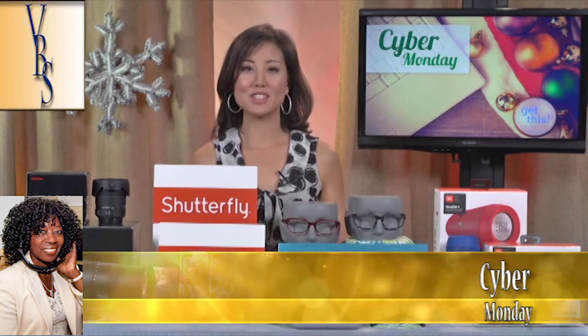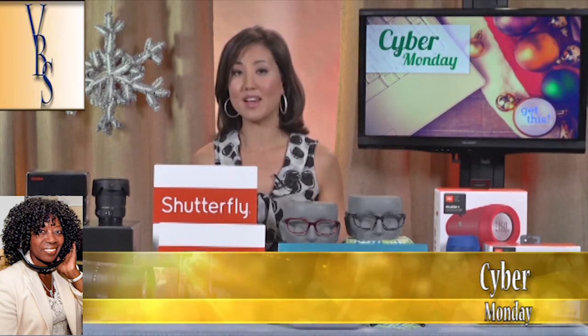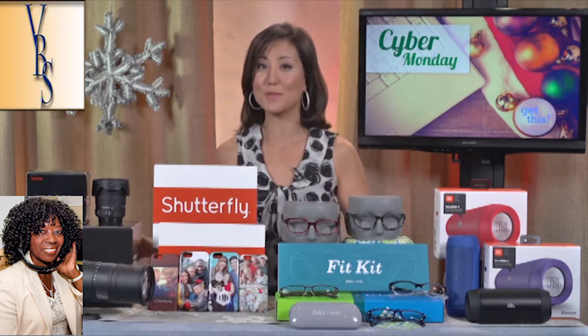Hi, I'm Gina Tank, and I'm here to talk about incredible Cyber Monday deals. Did you know that last year Cyber Monday raked in $2.3 billion? There are a lot of great deals to talk about, so let's just jump right in.